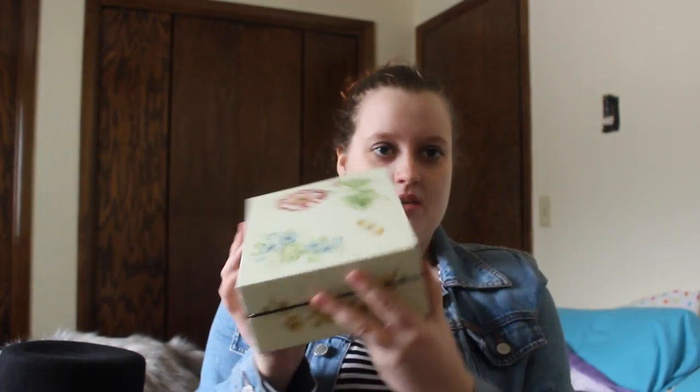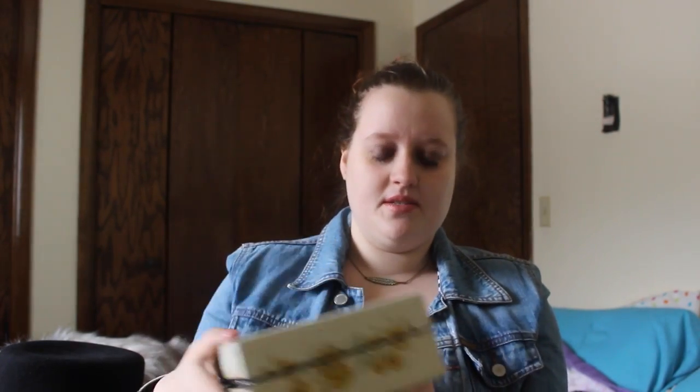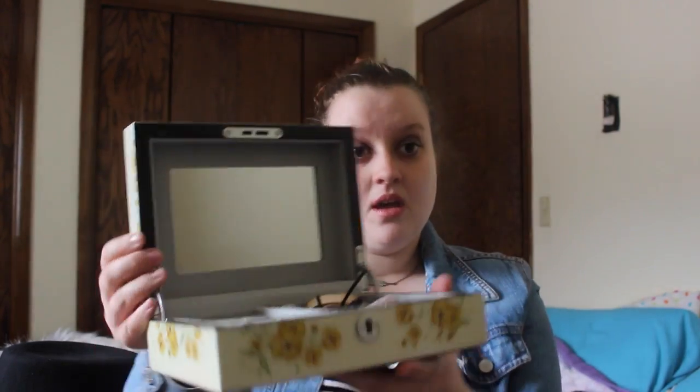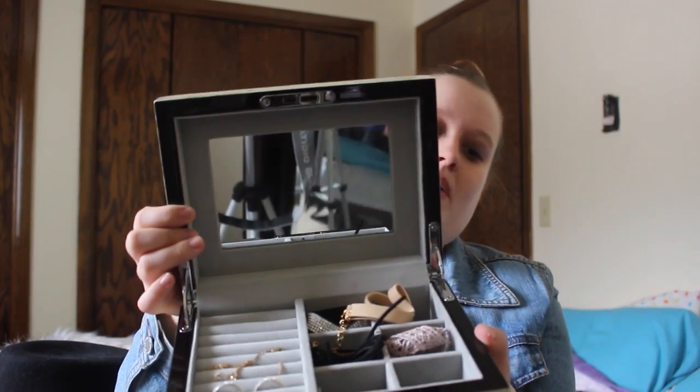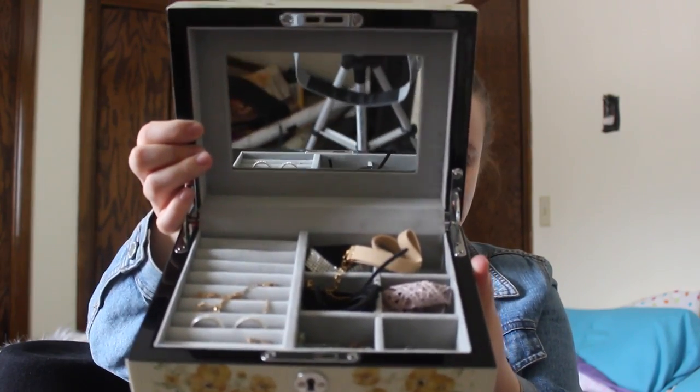Next I'm going to be talking about accessories and shoes. First I want to show this really cute jewelry box my mom got me for my birthday — I was really surprised. I absolutely needed one. It's by Lennox and it is so pretty inside. It has all my jewelry in it — well, mostly chokers.